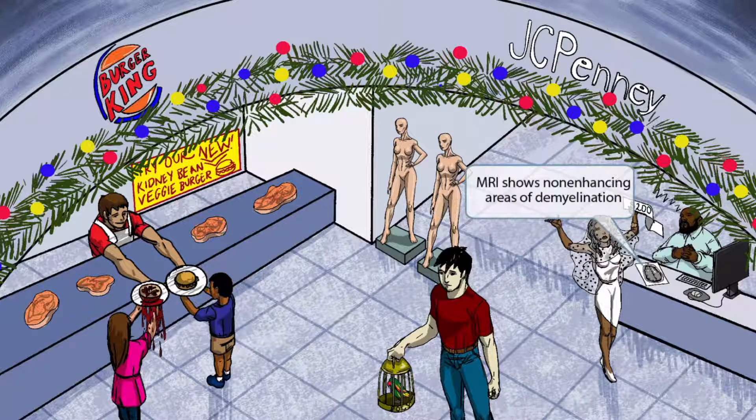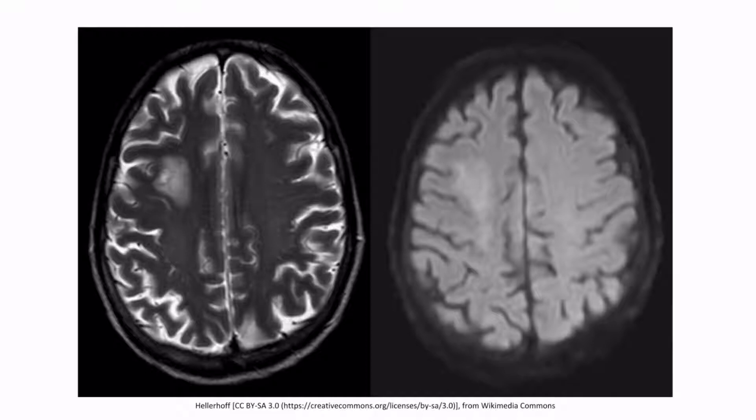The non-enhancing areas of demyelination can be seen on an MRI. To help you remember this, we've shown an MRI of the brain in front of the sleeping employee — this is an MRI of the brain showing PML. The left and right are weighted differently, but it's the same patient. Notice the lesions seen right here and right here.